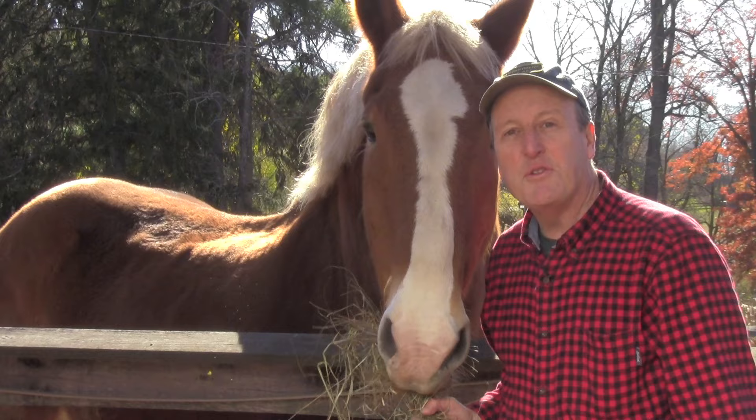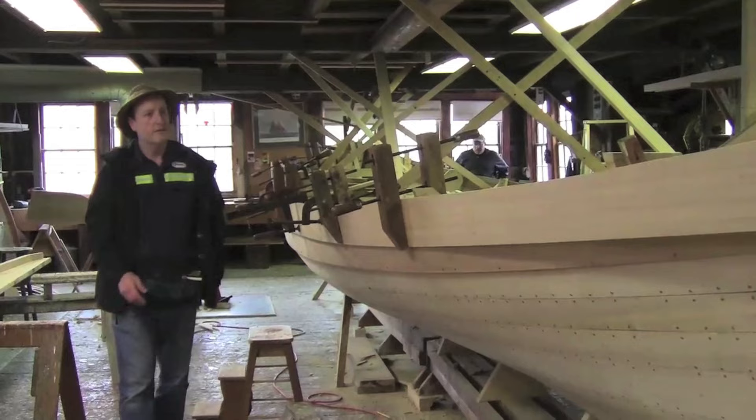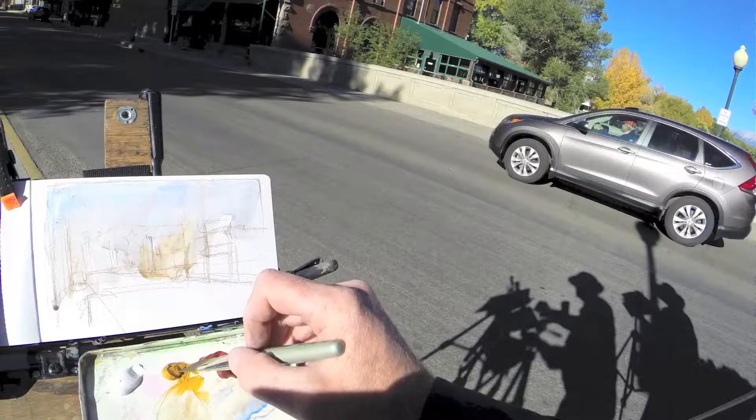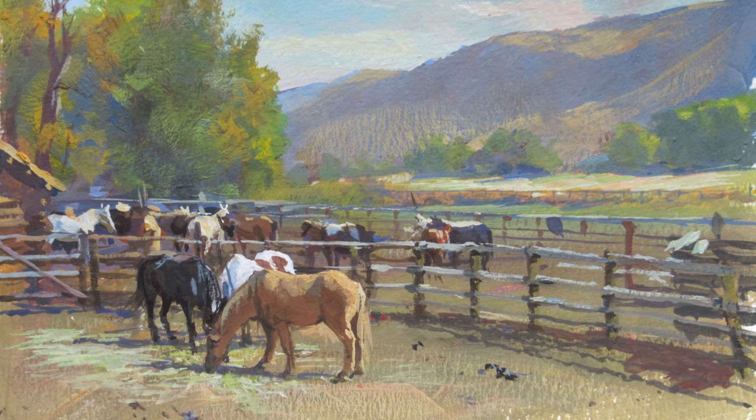If you enjoyed this video, you'll enjoy the full length video, which takes you through the whole process from start to finish. It's all part of Casein Painting in the Wild. This includes seven different episodes in all kinds of different environments — indoors in a wooden boat building shop, on a street in Colorado, a mountain stream, a landscape along a stream, a horse ranch in Wyoming. So come with me for Casein Painting in the Wild.